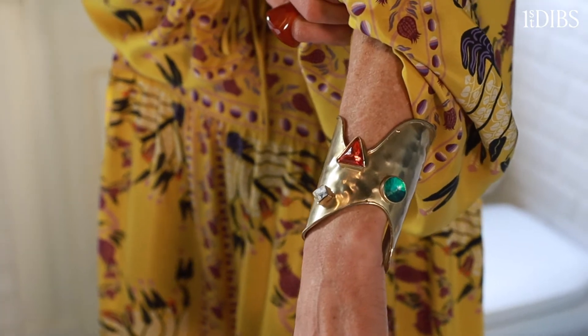I love jewelry, I love vintage, I love color.